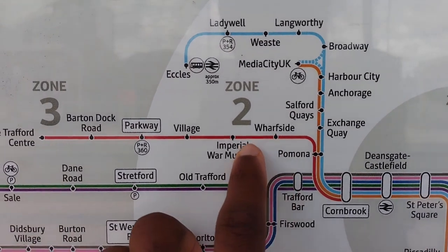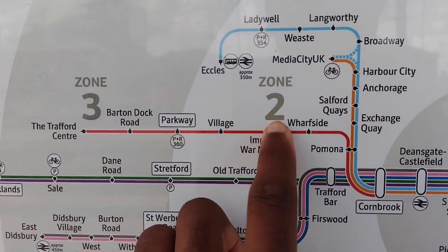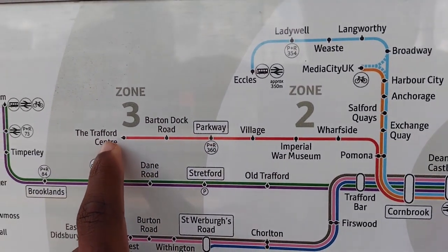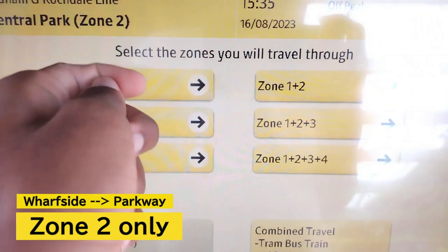I'm going from Wharfside to Parkway. Since I'm coming into Parkway, which is on the border of zones 2 and 3, from zone 2, I can treat Parkway as a zone 2 stop, because my imaginary line doesn't cross the border into zone 3. So that means I'm getting a zone 2 ticket.